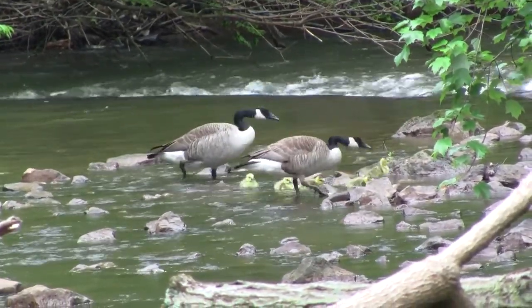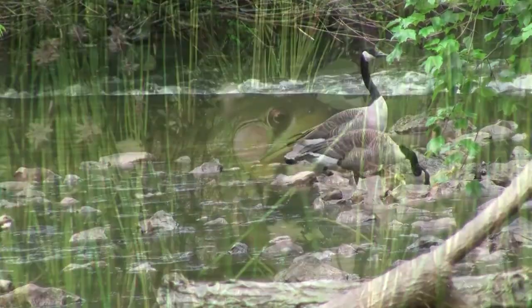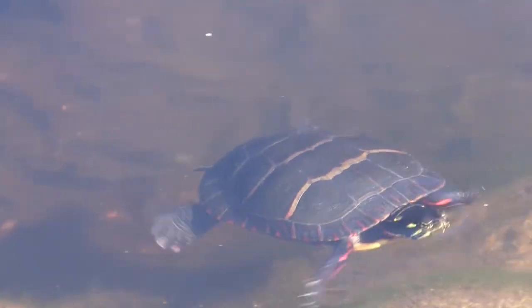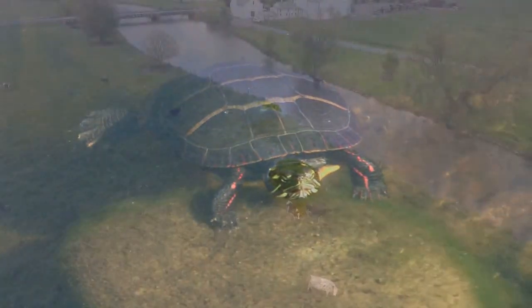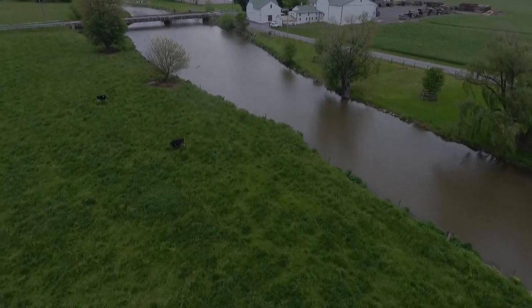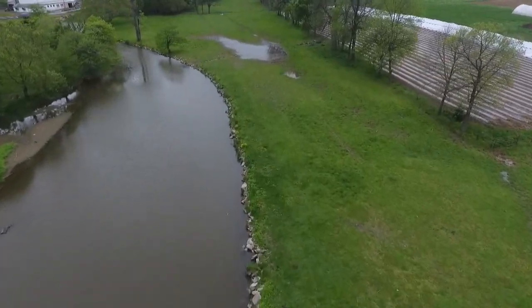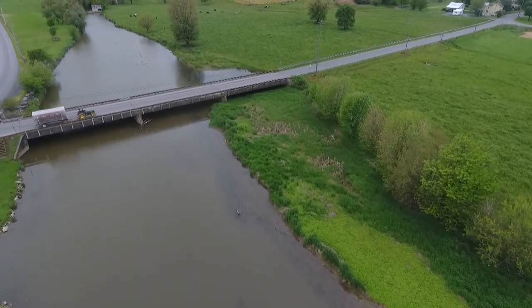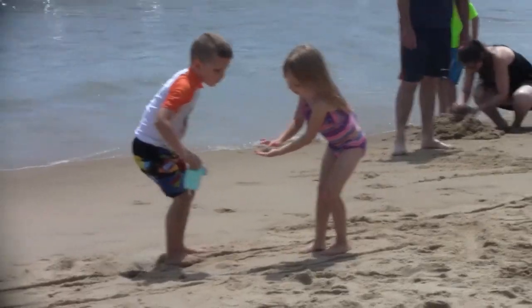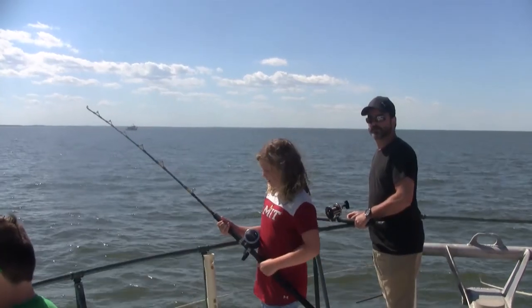Clean, sparkling water leaves the treatment facility and enters a small stream nearby, and then empties into a larger stream and meanders through fertile farmland where crops are grown and cattle graze in green meadows. Eventually this water finds its way to the bay where it enhances an environment that is conducive to marine life, clean sand, and recreation.